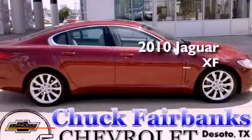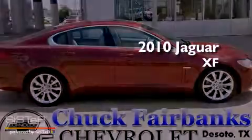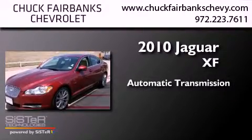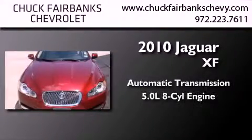This is a 2010 Jaguar XF. This four-door sedan has an automatic transmission and a 5.0 liter V8.